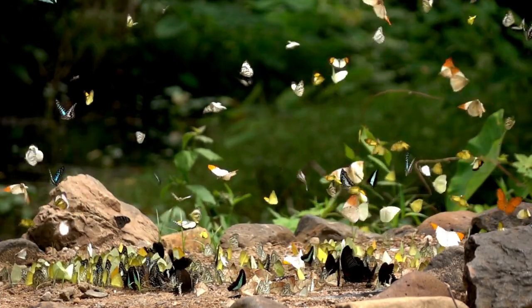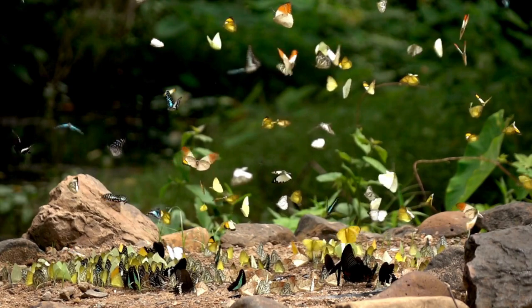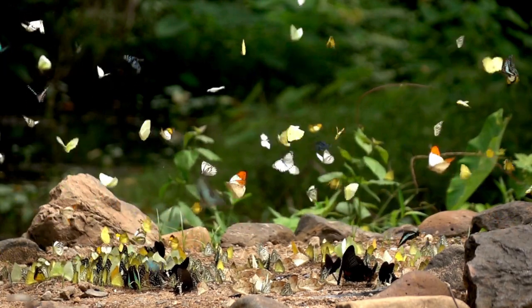Butterflies love to soak up the sun. They are like tiny sunbathing beauties, spreading their wings wide to catch the warmth. So next time you see a butterfly, imagine it's just chilling on a tiny beach chair.